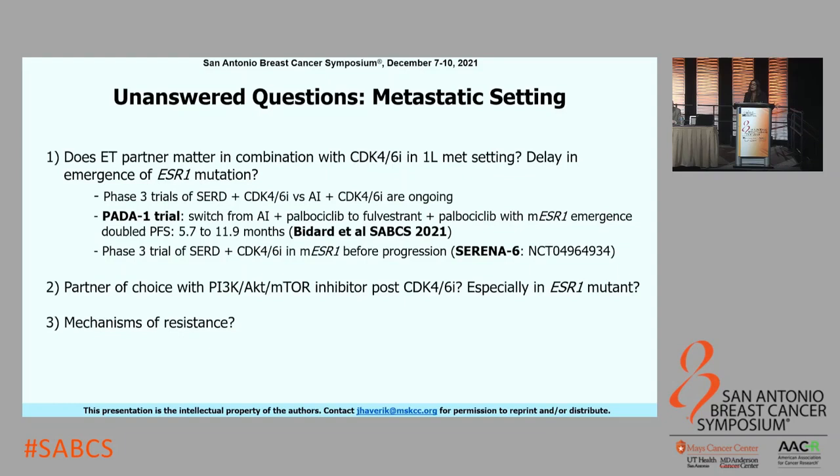There are unanswered questions in the metastatic setting. Can we delay the emergence of ESR1 mutations? Does the choice of endocrine therapy really matter in combination with CDK4/6 inhibitors in the first-line setting? Phase III trials with oral SERDs plus CDK4/6 are ongoing versus AI plus CDK4/6. I'd call your attention to the PADA-1 trial to be presented by François Bédard tomorrow—a press release came out yesterday suggesting that switching patients from first-line AI plus palbociclib to Fulvestrant plus palbociclib upon ESR1 emergence led to a doubling of PFS from 5.7 to 11.9 months. A similar strategy is already being used with the AstraZeneca oral SERD in the SERENA-6 trial.